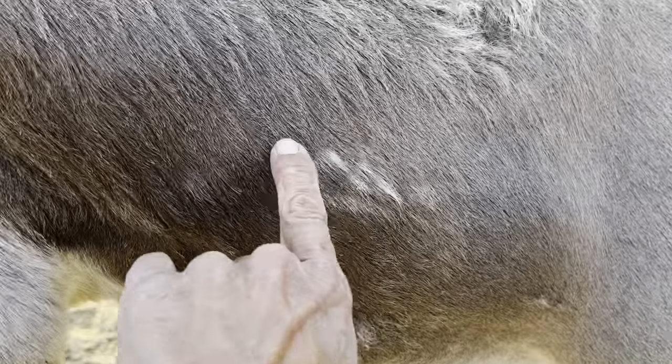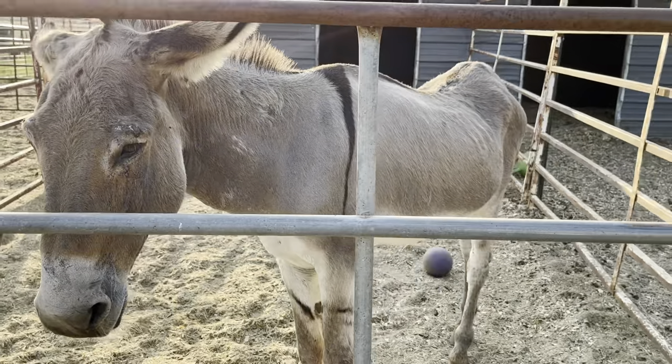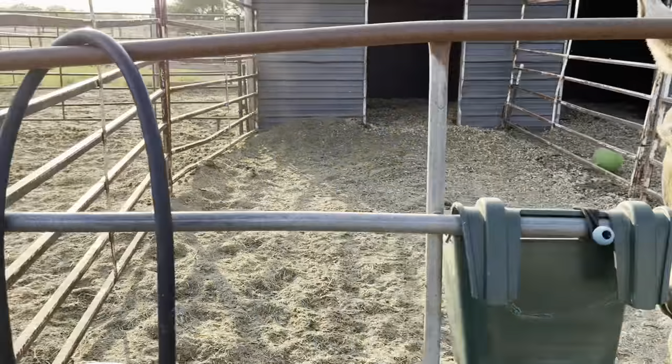It looks like he has a BLM brand here, but usually it's bigger than that, so I'm not quite sure. The only time he is aggressive towards others is at feed time, and that's why he's alone here to get all the nutrition that he needs.